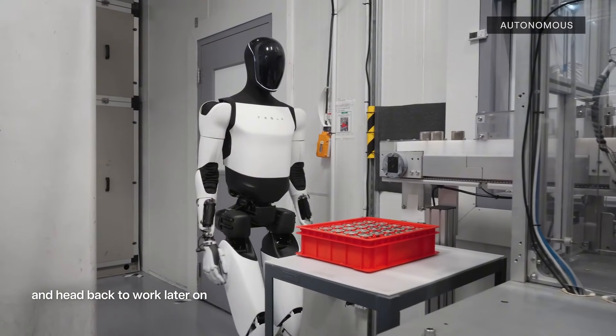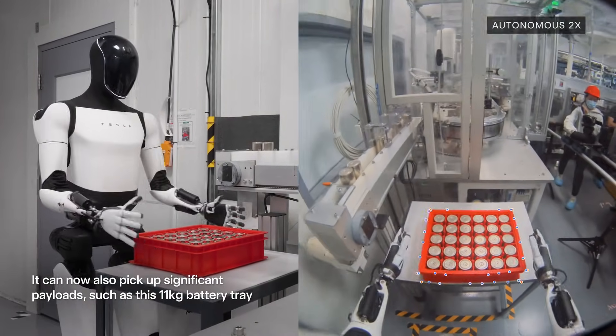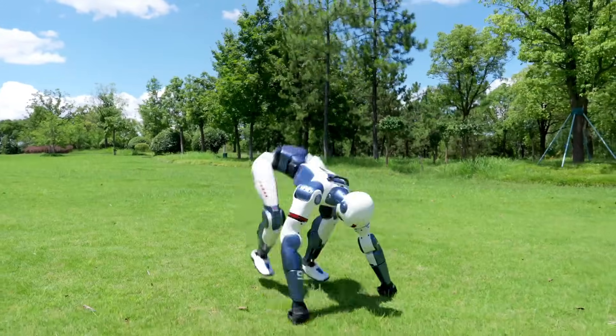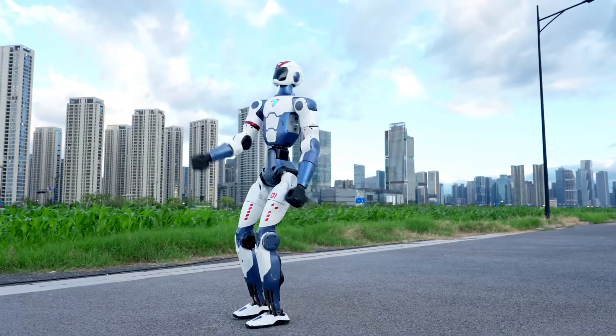Deciding which one is better depends on the intended use. Technically, the Tesla Optimus robot outclasses the R1 in advanced AI, dexterity, and industrial applications, while the Unitree R1 wins in affordability, agility, and immediate availability. It's a great entry point for developers but lacks autonomy and advanced manipulation.